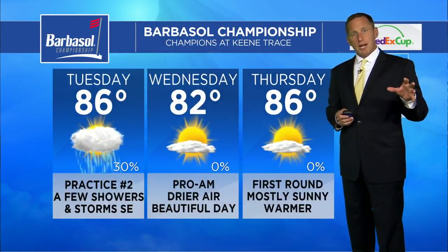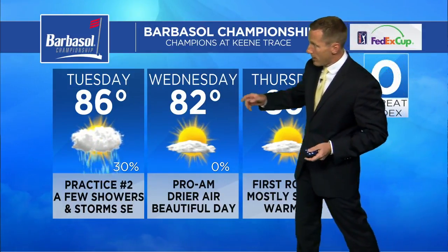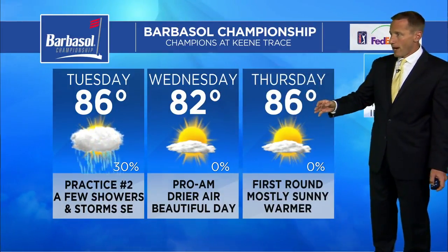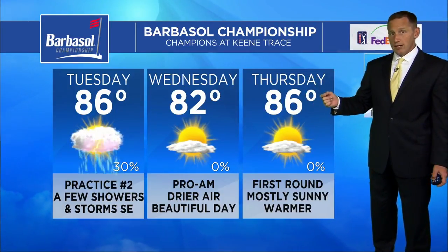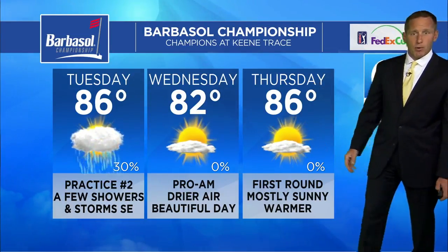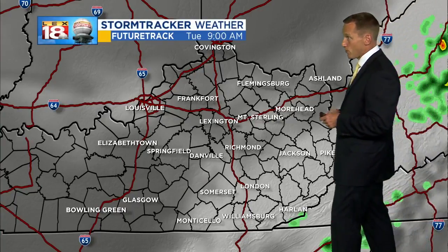In your three-day Barbasol Championship forecast, we talked about how it was slowly getting better yesterday — we're almost there. Tomorrow is where the good stuff hits: low 80s, lower humidity for the Pro-Am. In the first actual round of golf, the tournament begins Thursday and it should be a nice day for that — a warm one, a little muggier. Unfortunately, I'm tracking increasing chances for showers and storms this weekend.